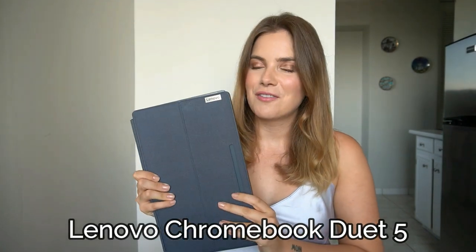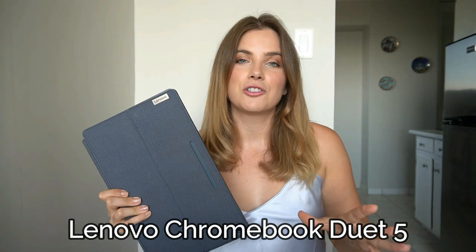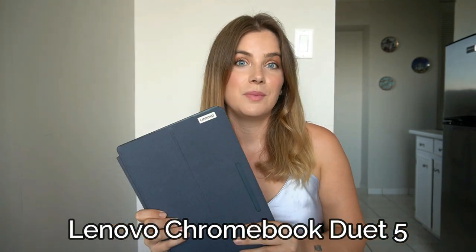But before we get into the list, I want to say a big thank you to Lenovo, Google, and Qualcomm for sponsoring today's video, and I definitely think that the new Lenovo Chromebook Duet 5 is perfect for any digital nomads or for anybody who has a busy lifestyle.